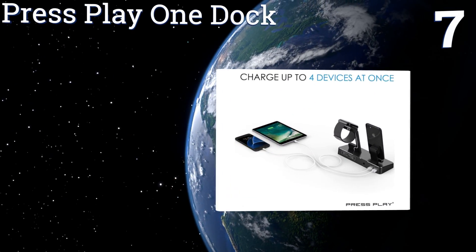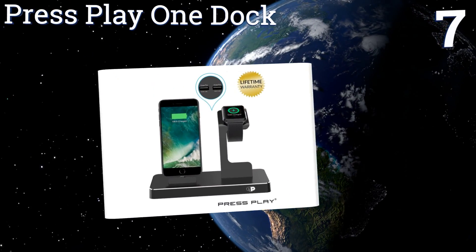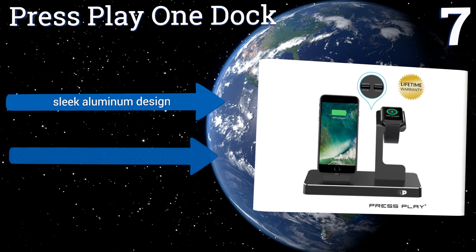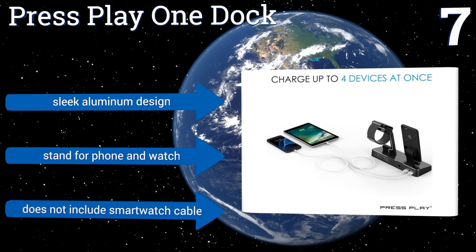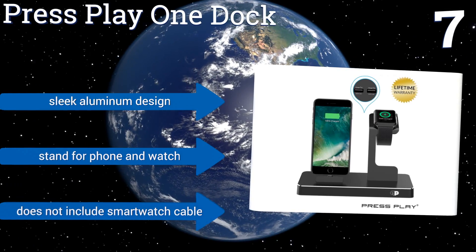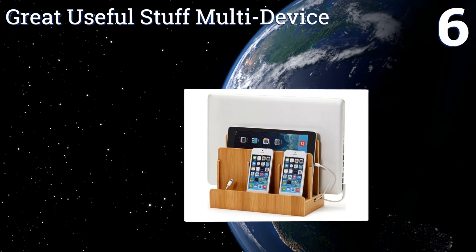At number seven, the Press Play One Dock is a great way to keep all your Apple devices juiced up and ready, from their new smartwatch to your old iPod. Most of the ports are just regular USB, but there is a fast-charging Lightning connector for your phone or iPad built in. It's a sleek aluminum design with a stand for the phone and watch, but it doesn't include a smartwatch cable.